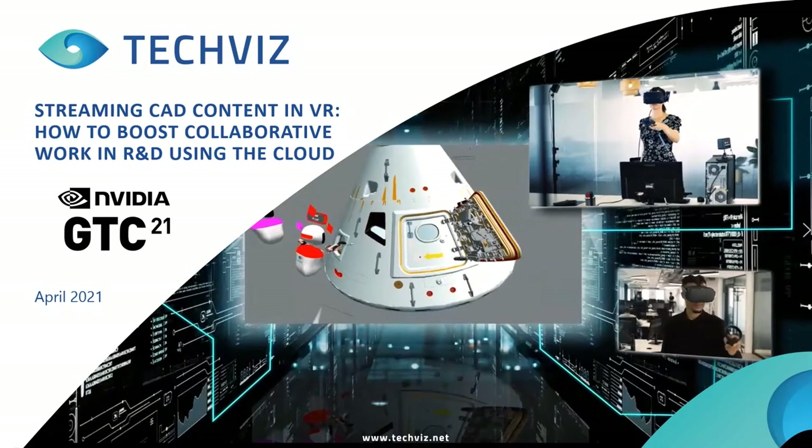Hello, welcome to GTC 21. This is Alexis Bartanian, CTO of TechViz, and you will get a presentation about TechViz's Cloud Envis solution. This is a presentation by TechViz about streaming CAD content into VR and showing how it boosts collaborative work in R&D using the cloud for VR streaming.